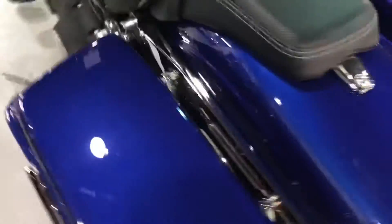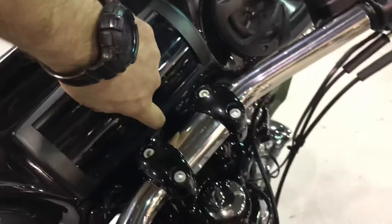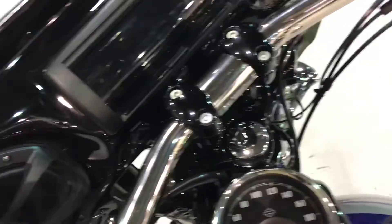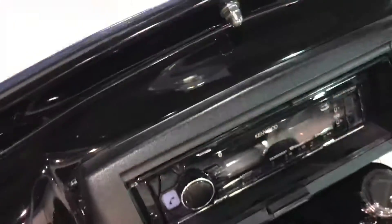This custom-made hard bag is a matching color, and the fat wing is a matching color as well. Drag bars with upgraded grips. It has just 3,000 kilometers on the bike.